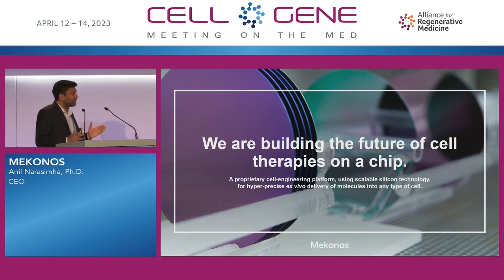Our vision, our goal, our mission really is to build a future of cell therapies on a silicon chip. The way we're doing that is creating a proprietary cell engineering platform using scalable silicon technology for hyper-precise ex vivo delivery of any type of molecule into any type of cell.